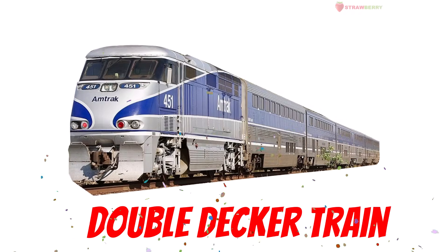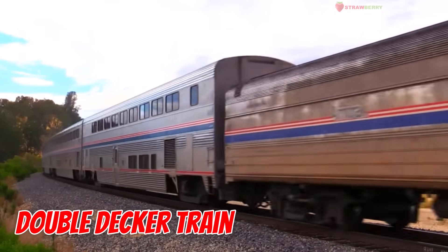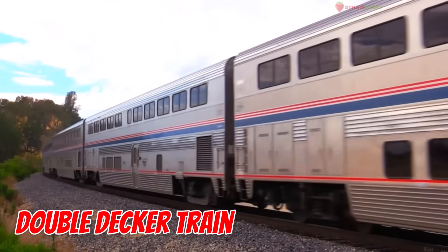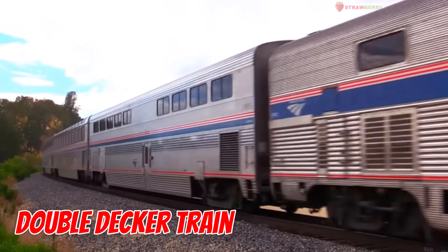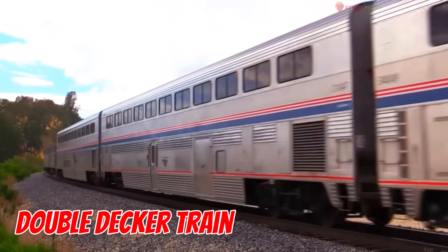Double-decker Train — like a moving two-story house. With two levels of seating, it carries more people comfortably. Riding one feels like a train party with a view.